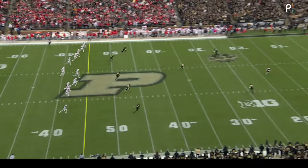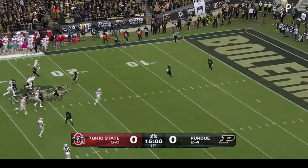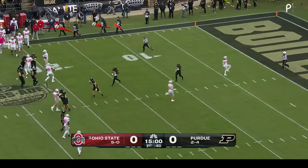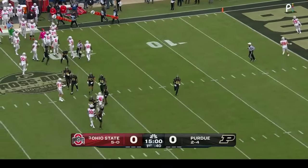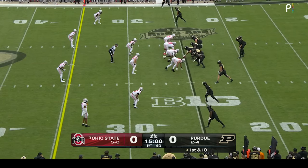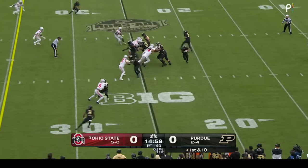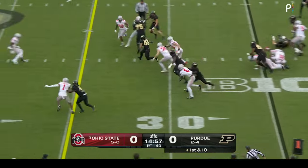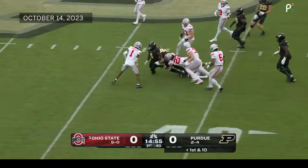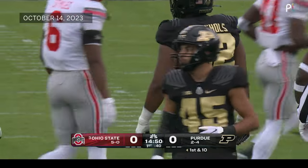Here we go with Jaden Fielding kicking off on Big Ten Saturday on Peacock. It's a touchback and Purdue is going to open things up. Ohio State won the toss and deferred. Card comes out of the gun with Garrett Miller, the tight end in motion, and Mockaby with a big gain on first down. The crowd gets loud early as Mockaby takes it to the 44.